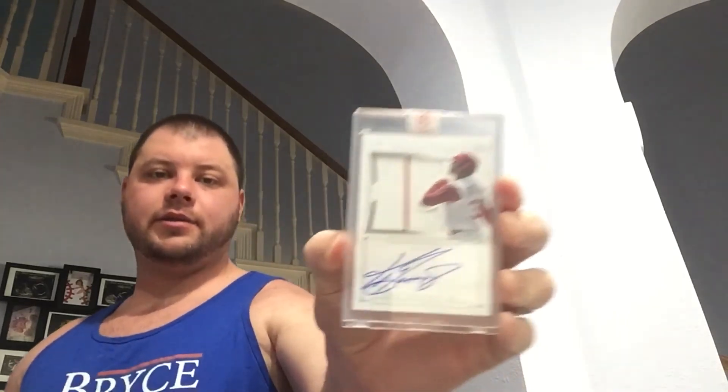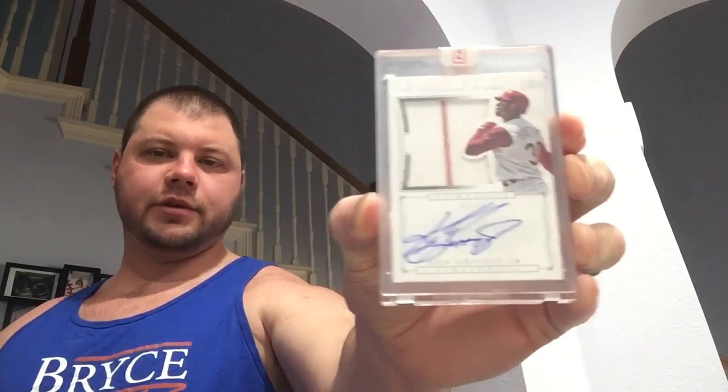Griffey Autograph. It's on-card. Panini seal, tamper-proof thing. So number two of ten silhouettes from National Treasures. Not too shabby. Check it out on-screen now.